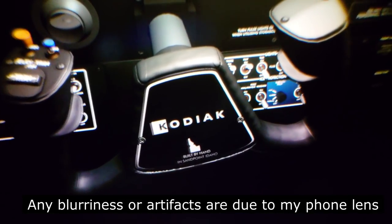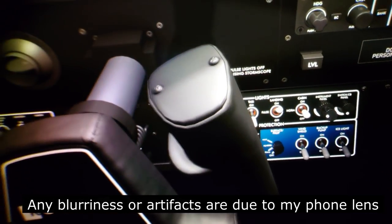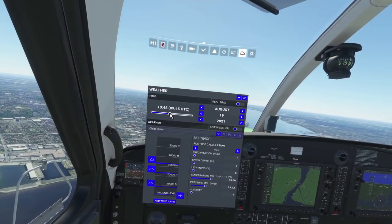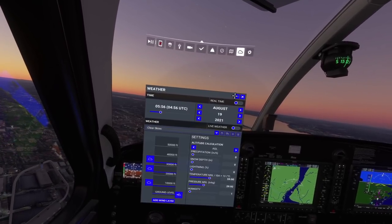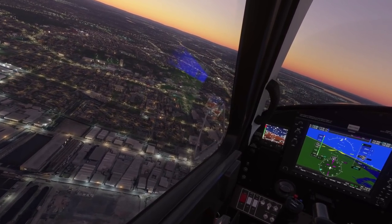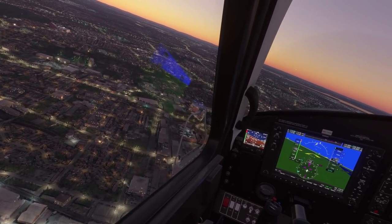Now I'll switch to nighttime, and that is where the Apara 5K really excels. As you can see, through-the-lens footage is very challenging, but flying at night you get pure blacks, and that is where it just blows away any other headset. Going to sunset or sunrise is where I could just fly for the rest of the night — it looks so good. Looking at the ground, I can really pick out every single building, every light, every tree — very much like the Aero.